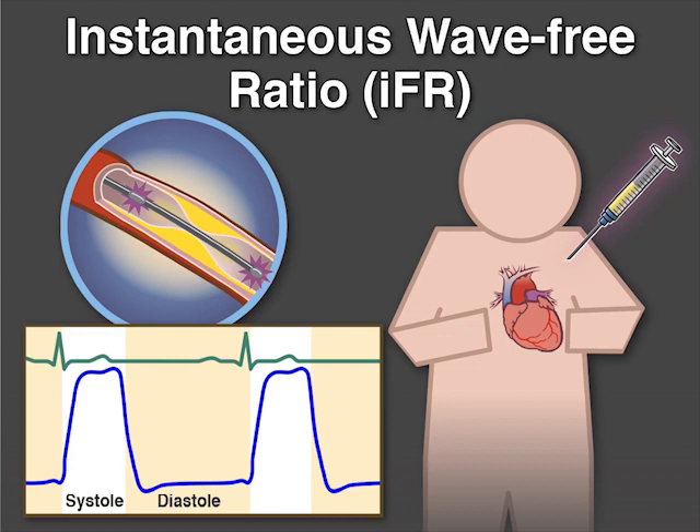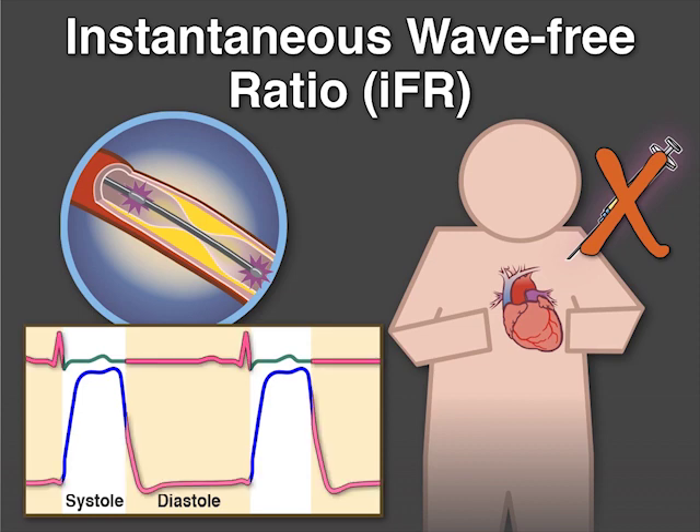The instantaneous wave-free ratio, or IFR, is a technique for assessing stenosis severity that does not require the use of adenosine. IFR is calculated during only one part of the cardiac cycle, in mid to late diastole.